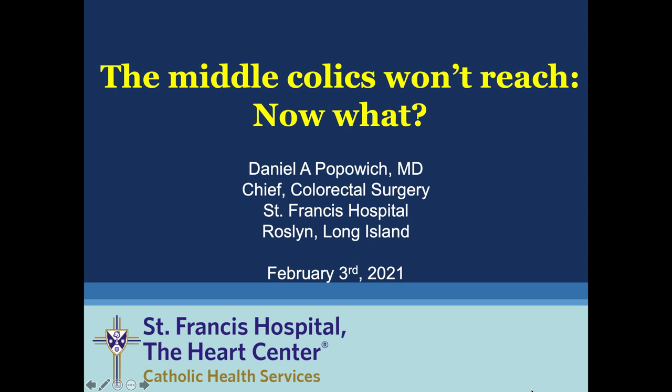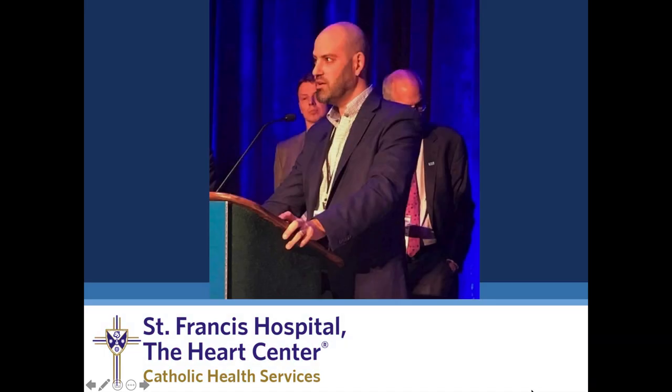Hello, my name is Daniel Popowich. I'm the Chief of Colorectal Surgery at St. Francis Hospital in Roslyn, Long Island. I'd like to thank Dr. Keller for inviting me to give this talk on the middle colics not reaching and what do we do now. Here is a picture of me from the first time that I gave this talk so that you can see me since I'm not able to be there in person today.